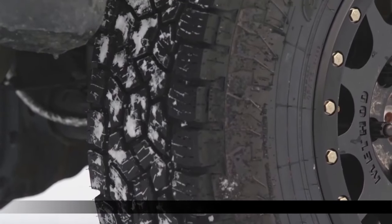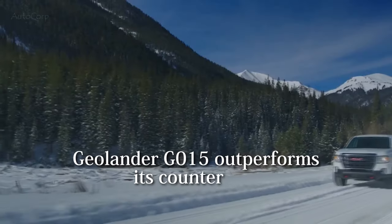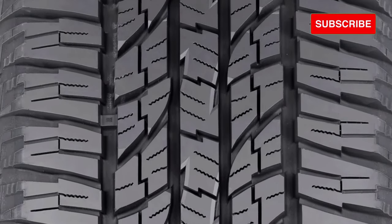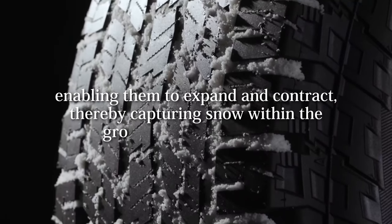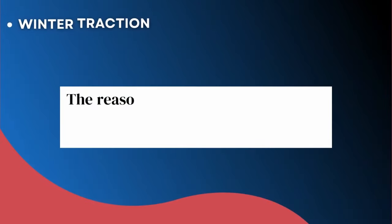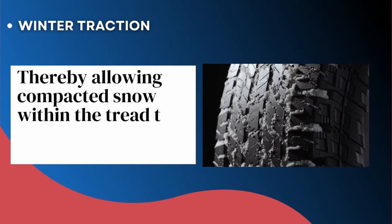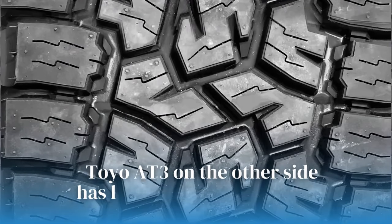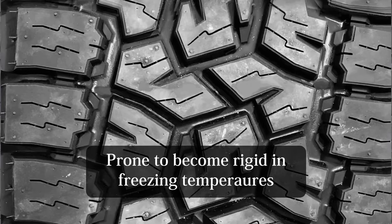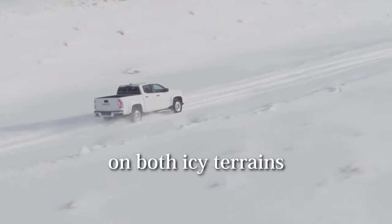Although both all-terrain tires possess a 3 Peak Mountain Snowflake rating, indicative of their performance in severe snow conditions, the Geolander G015 still outperforms its counterpart. This is attributed to its tread design filled with flexible biters that expand and contract, capturing snow within the grooves more effectively. Snow compacting within tread grooves enhances traction because snow sticks more effectively to itself than to rubber. The Toyo 83 has less siping in comparison, and although its biters are capable in snow, its stiffer tread lacks the needed flexibility and becomes increasingly rigid in freezing temperatures. Overall, it's a win for the Geolander G015 on both icy terrains and deep snow.